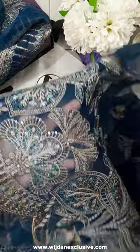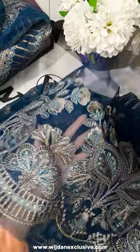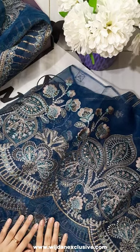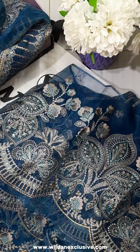This is a 100% original product. If you purchase this collection, you can visit our outlet in Southern Kent, Hyderabad. Or you can purchase online at our website www.vijdaanexclusive.com, or you can also contact us on WhatsApp.